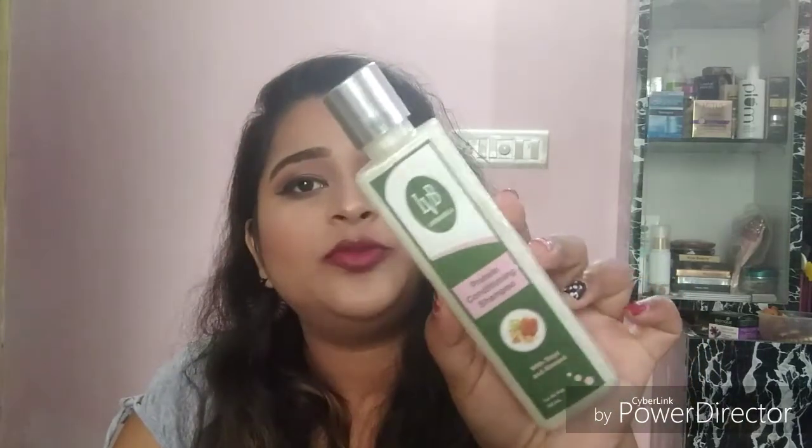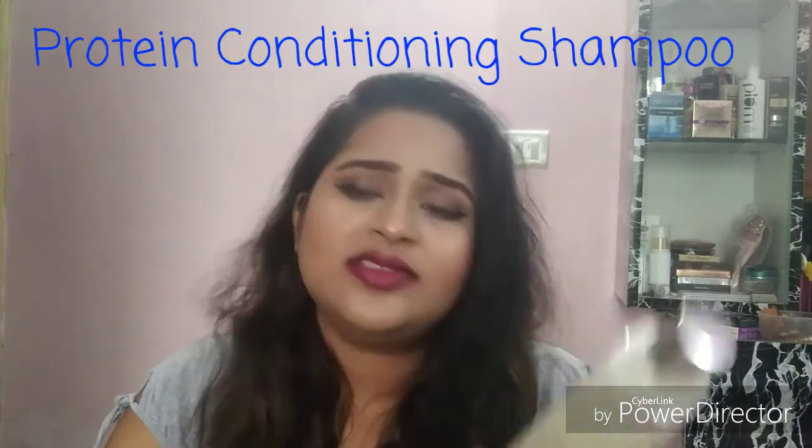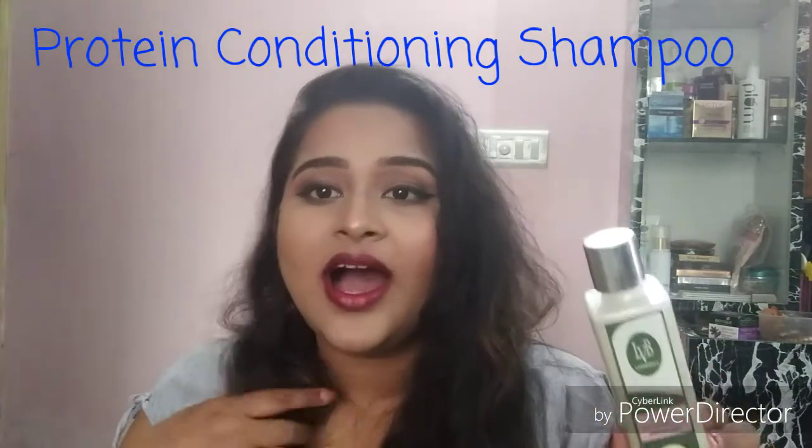Next is the Protein Conditioning Shampoo by La Verde Bella at 225 rupees for 200 ml. I've used it three to four times. I applied it today — I don't normally use a conditioner, but this protein conditioning shampoo does a pretty good job on its own. It's not very pricey and a full bottle will easily last a month or two.